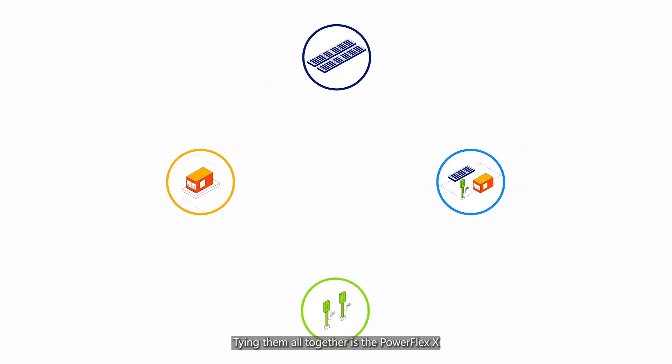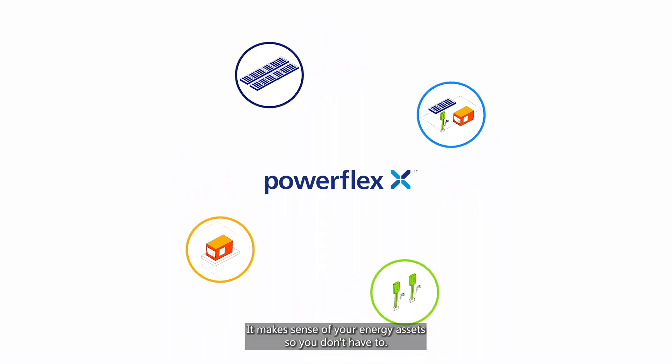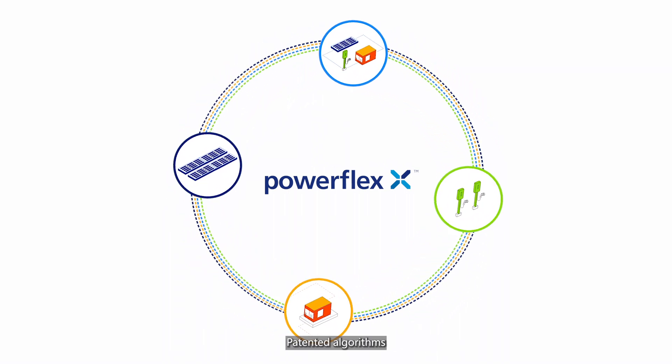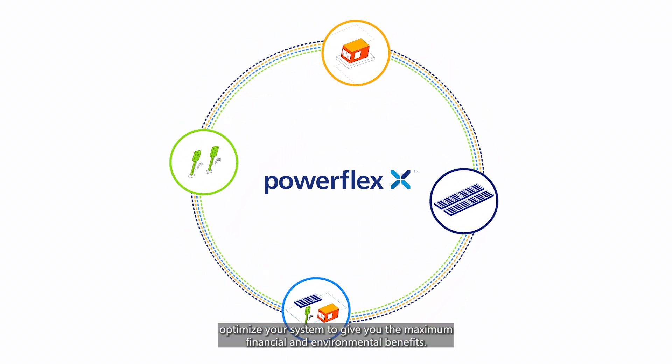Tying them all together is the PowerFlex X intelligent energy management platform. It makes sense of your energy assets so you don't have to. Patented algorithms optimize your system to give you the maximum financial and environmental benefits.